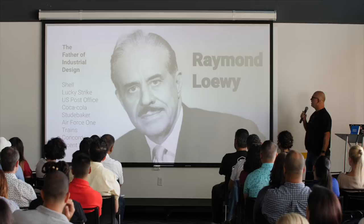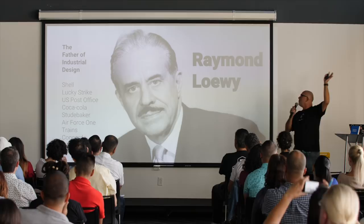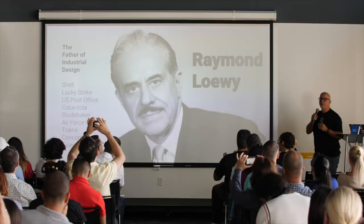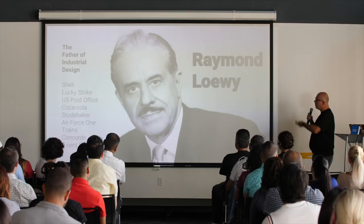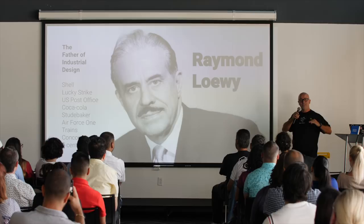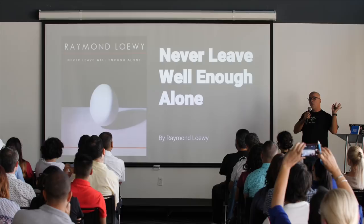Raymond Loewy is considered the father of industrial design. He created the Shell logo, designed Air Force One, the U.S. Post Office logo, trains — he really created the most futuristic shape of a locomotive. He worked on Studebaker. After working in all these sectors over the years, he compiled his research and wrote a book. One of the heuristics from his findings is 'never leave well enough alone' — the idea that design is never finished, it's never perfect, you always have to come back and make it better.